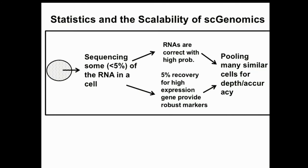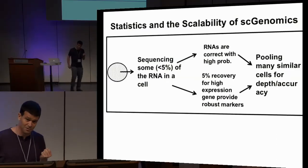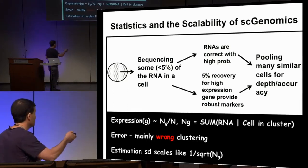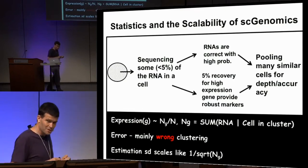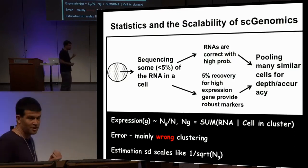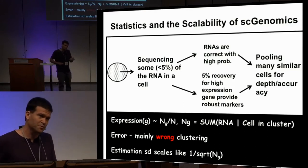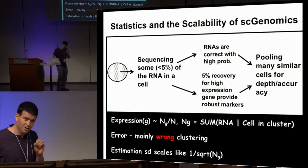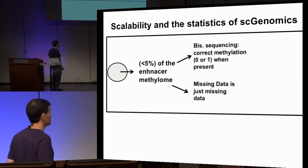Single-cell RNA-seq is a wonderful example of scalability. Even though we only sequence around 5% of the RNA in a cell, the signal-to-noise properties are very good: once we sequence an RNA molecule, we are almost sure it was present in that particular cell. The variance in estimating RNA concentration in a cell scales as roughly one over the square root of the number of cells profiled — a very attractive statistical property. This is why single-cell RNA-seq is so successful.